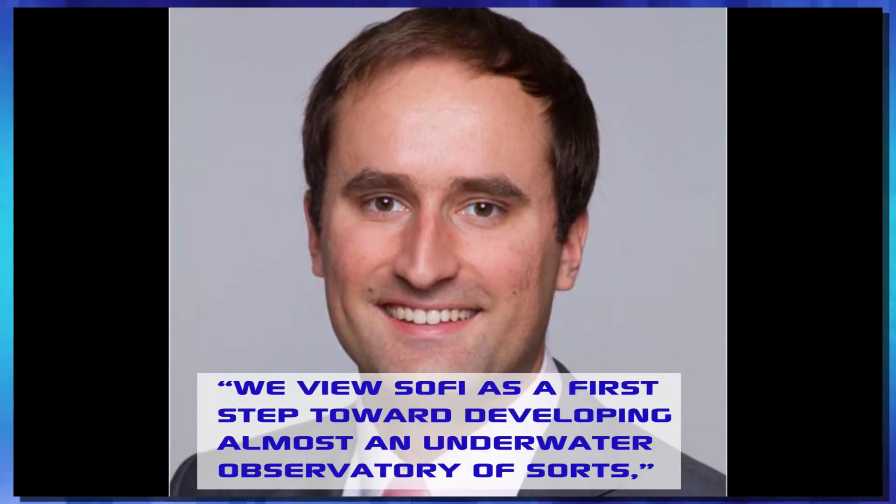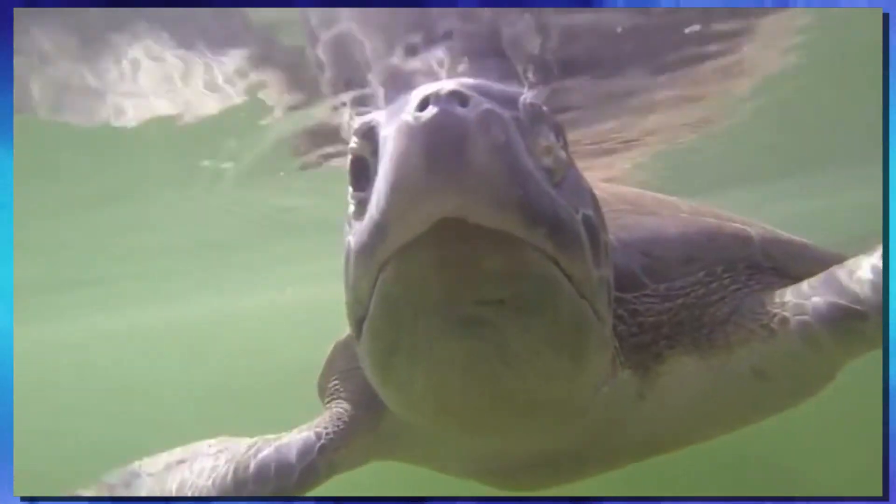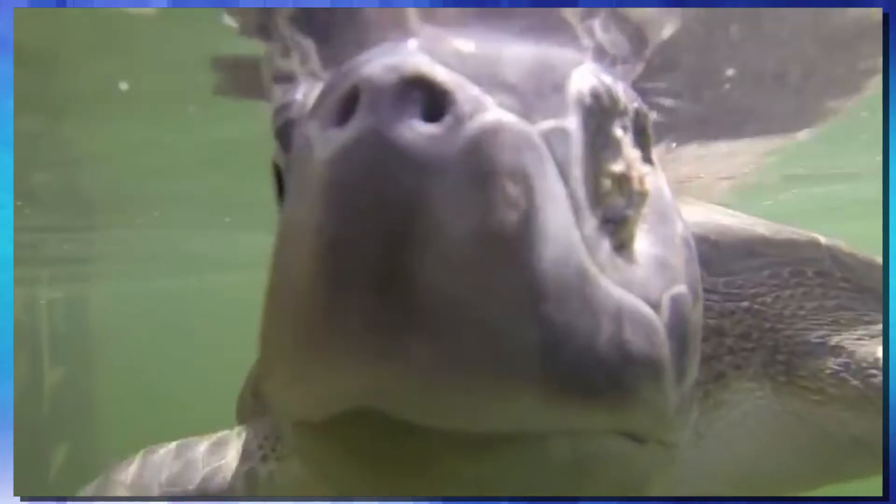According to Robert Ketchman, the lead author of the paper and lead on the team: "We view Sophie as a first step towards developing almost an underwater observatory of sorts. It has the potential to be a new type of tool for oceanic exploration and to open up new avenues for uncovering the mysteries of marine life." Now that sounds like a pretty good goal to me — I just hope that when one of these underwater robotic fish gets eaten, they catch it on video.